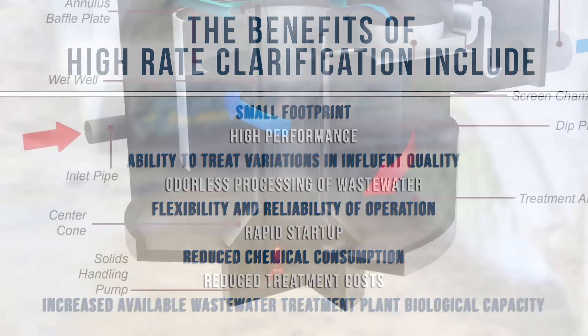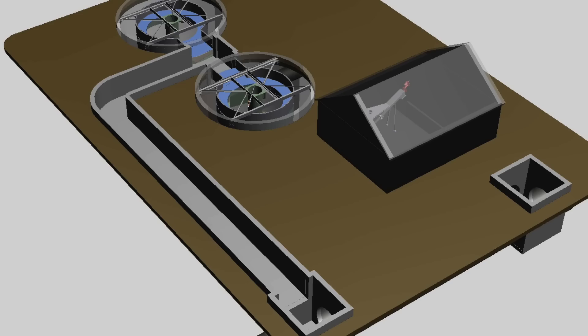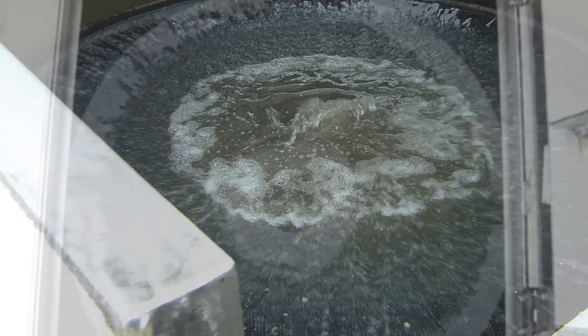Another option is vortex separation with chemical disinfection. Vortex separation with chemical disinfection will treat combined sewage to primary treatment levels while removing gross solids, grit, sand, silts, sediment, and floatable debris.